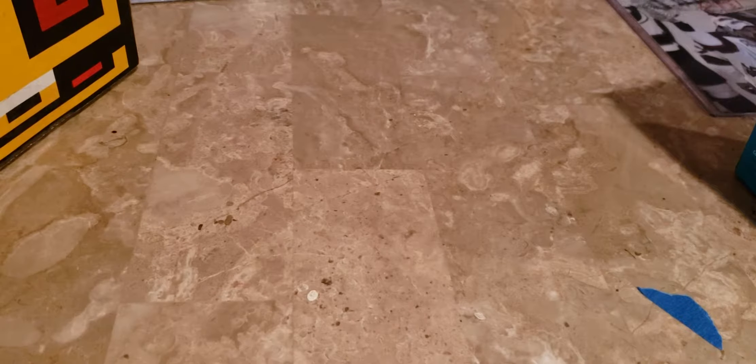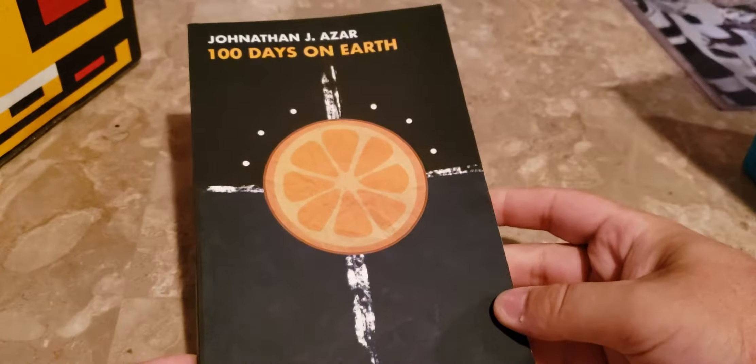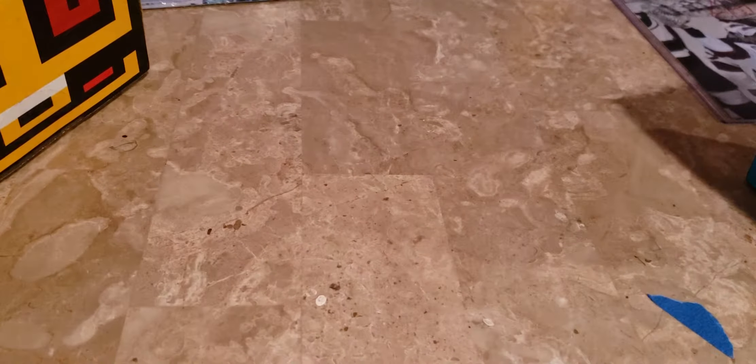My cousin Jonathan's book finally released. The Amazon link has been live for about a week now, but he officially announced it today. So definitely check it out — it's called 100 Days on Earth. It's less than $9 and it is eligible for Prime shipping. If you're into poetry, you will love this book. I'll leave a link to that in the description. Very easy read as well.